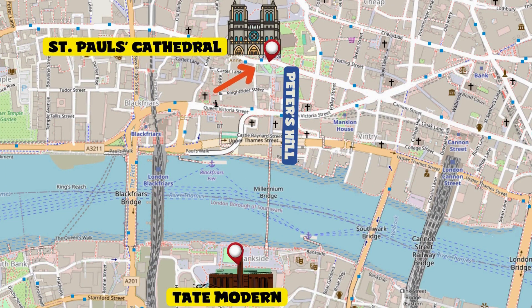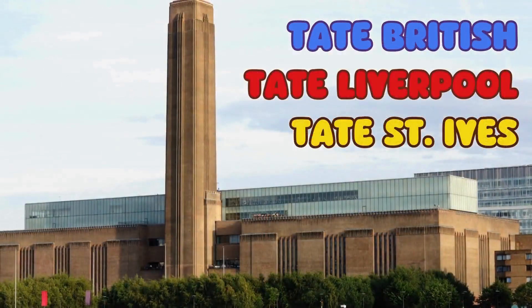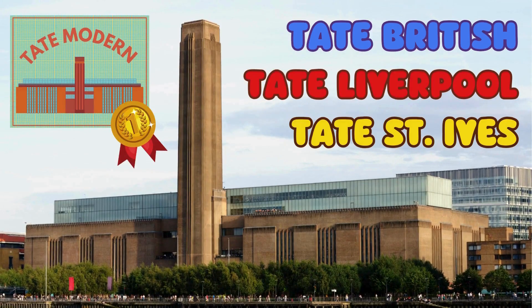Arrive at the point of the cathedral indicated on the map and continue straight until you reach the futuristic Millennium Bridge. Go down the stairs and on the left you'll find the famous museum. Tate Modern is one of the four Tate museums in the UK and the world's most visited contemporary art museum.